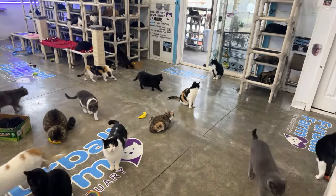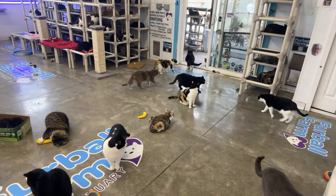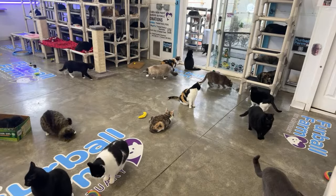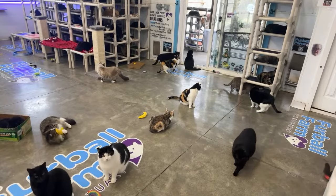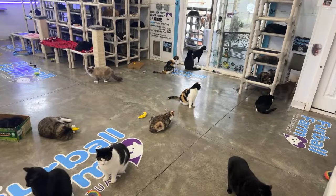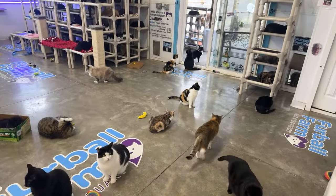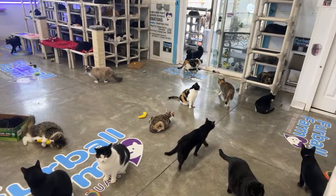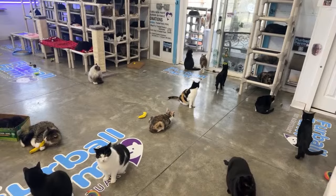We're doing a fun activity today here on YouTube. If you guys are new, we are Furball Farm Cat Sanctuary. We are a cage-free cat sanctuary here in the state of Minnesota. We have over 350 cats, and our cats think, now that the music is off, that it's time for treats, so some of them are gathering.